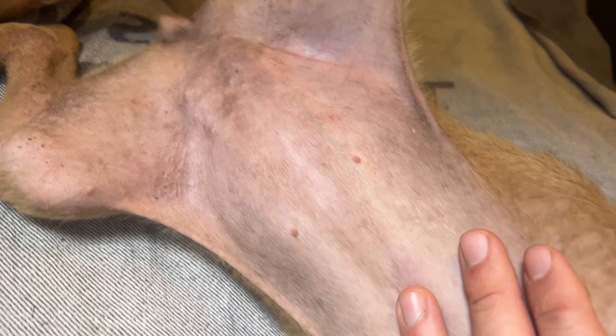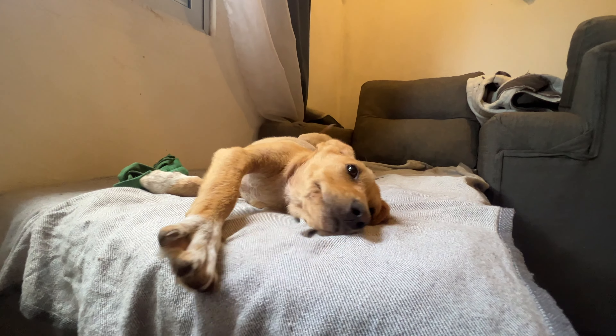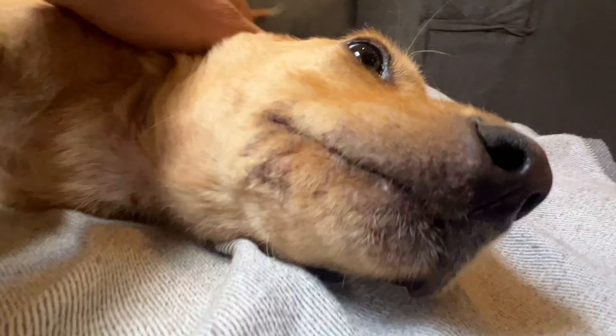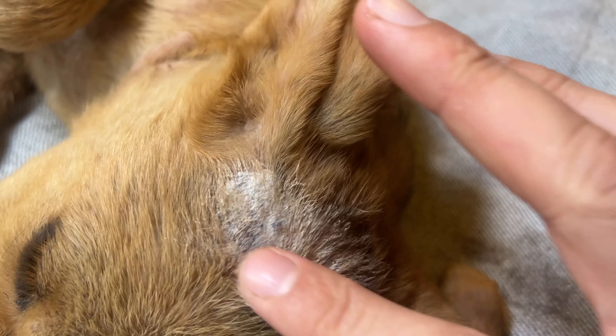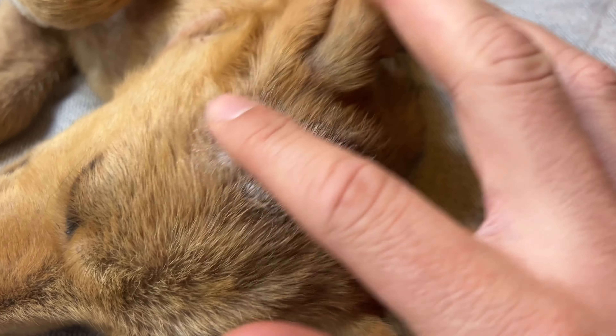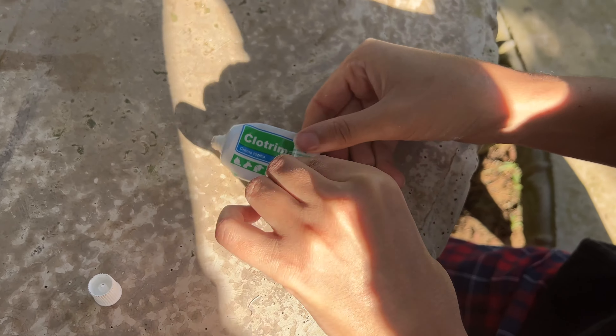However, the back is the area taking us the most time — we think it will last at least a couple of months. And in just 3 days, we went through the first little bottle of cream. Today we are already on the third.